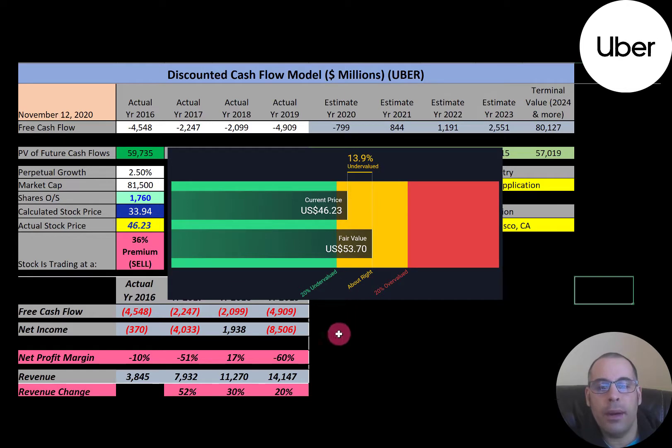It's really hard to value companies with negative free cash flow. The way a discounted cash flow model works is it looks at prior free cash flows and estimates those out into the future. Since this company has negative free cash flow, I can't simply extrapolate those because you can't have a negative stock price. Instead, I use analyst estimates of future cash flows as the base case, then look at the company's and competitors' financials and adjust those cash flows as I see fit.